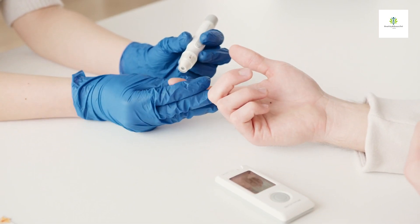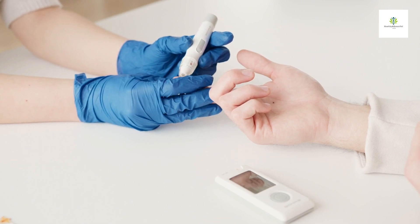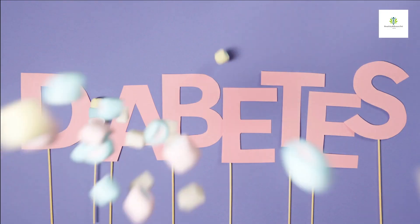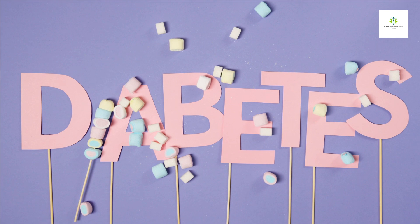Diabetes is a chronic medical condition that affects how your body regulates blood sugar glucose. There are two main types of diabetes: type 1 and type 2. Each type has different causes and risk factors, but they share some common signs and symptoms. Here are some common signs of diabetes.